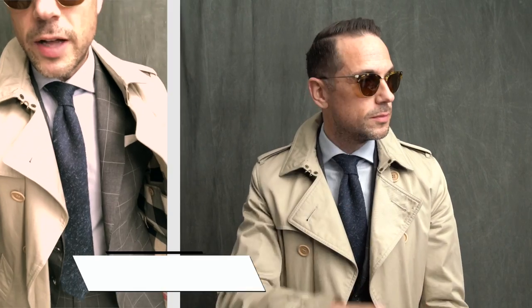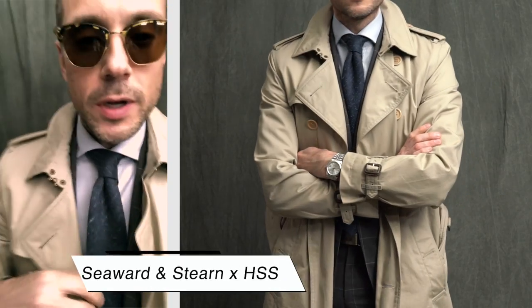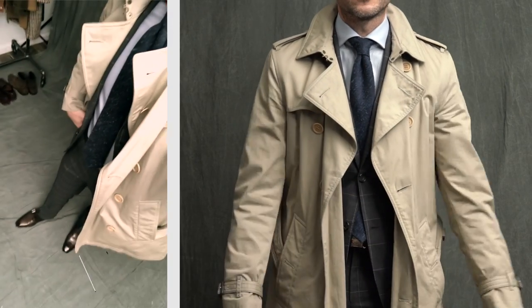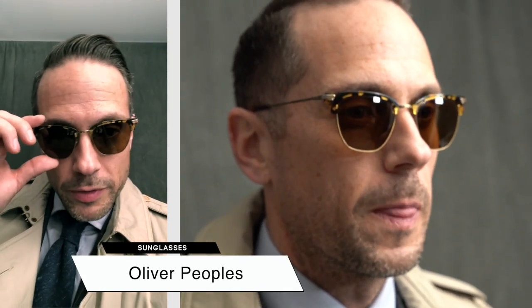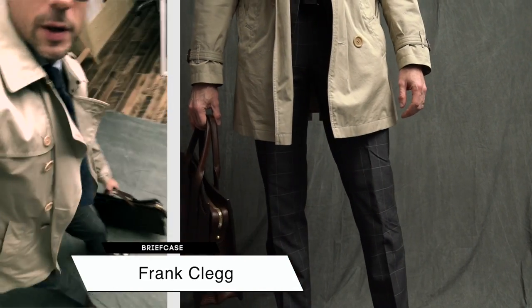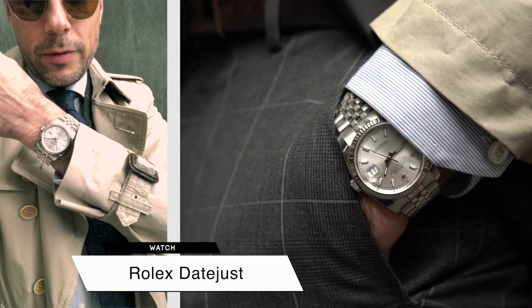Here I just have a very classic gray windowpane suit. This shirt is a microstripe shirt and the tie is a slub tie with a really neat texture. I paired them with my favorite double monk strap shoes and the glasses are by Oliver Peoples — these are the Banks. Briefcase is by Frank Clegg and the watch is my Rolex Datejust.